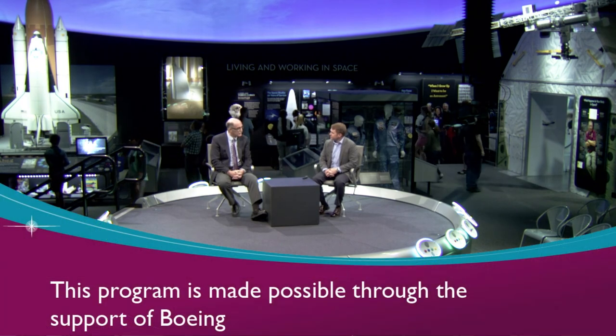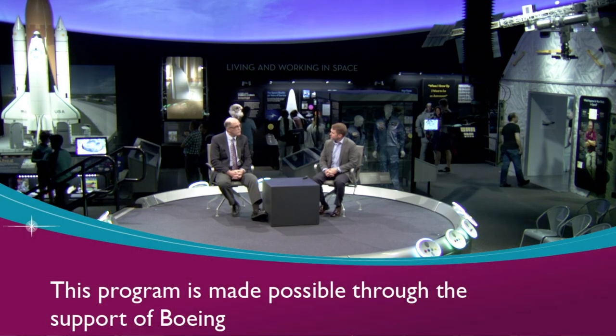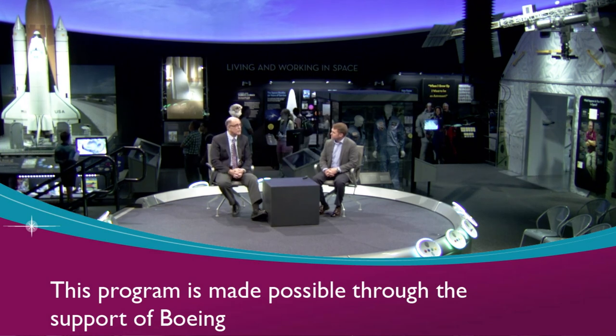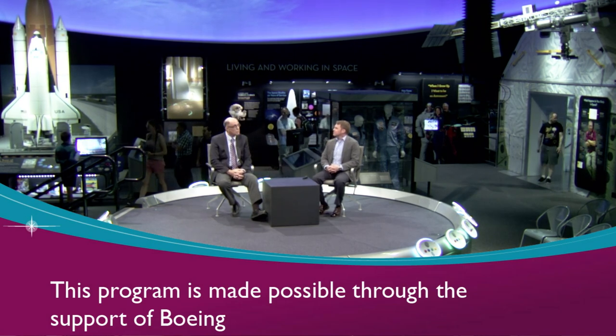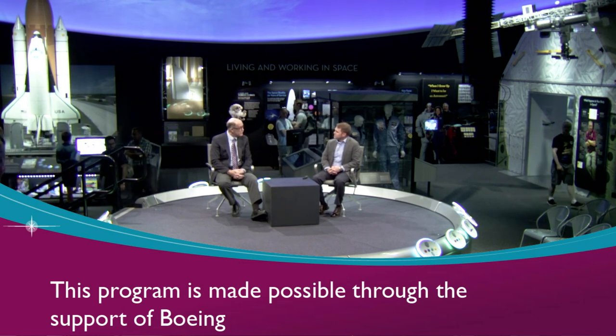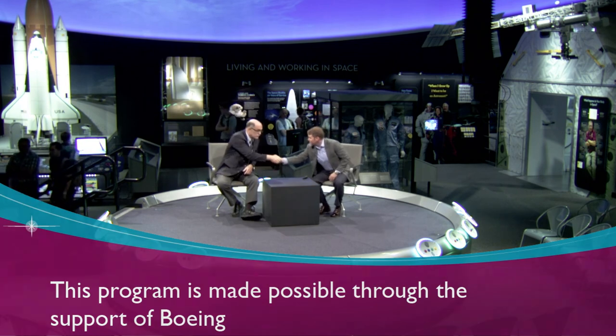Thank you very much for a very informative and educational presentation today — I think everybody has learned an awful lot. We want to thank the audience that has seen the presentation, and lastly we'd like to thank Boeing, the sponsor of What's New in Aerospace.